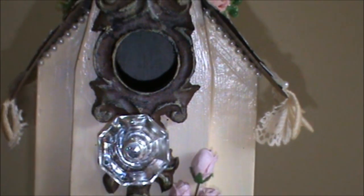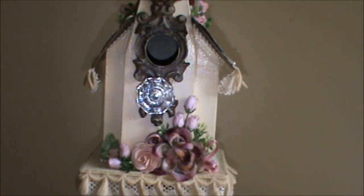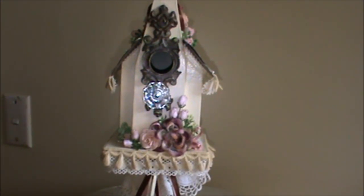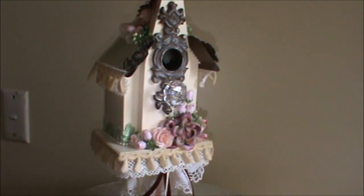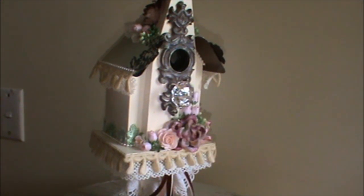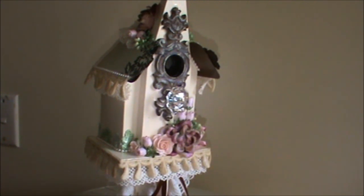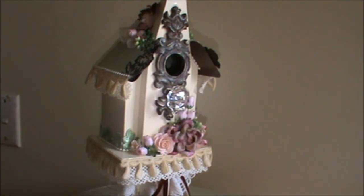And that is my project for the challenge. I hope you like it — I do! I hope I've used enough lace. These ladies use a lot of lace and I'm just not used to using that much lace, but I'm getting there. They're also very talented, which is a bit intimidating. I feel a little bit out of my league entering a challenge over there, but it's all for fun. Have a lovely day, ladies. Thank you for watching. Bye bye.